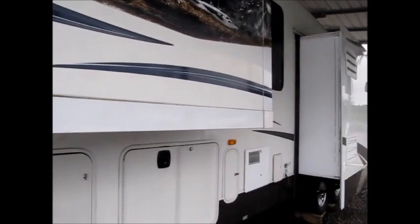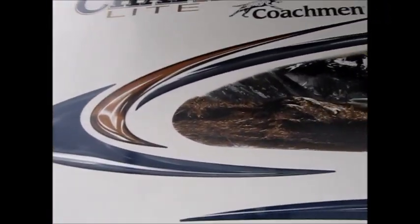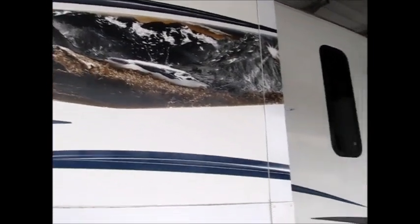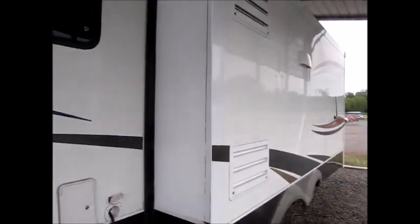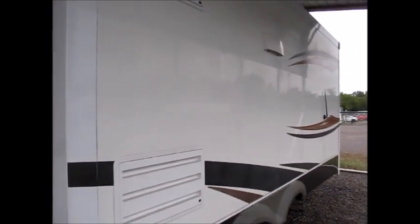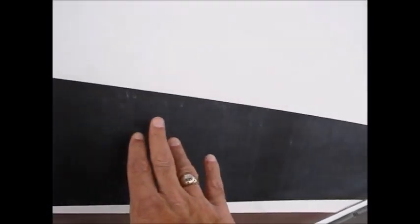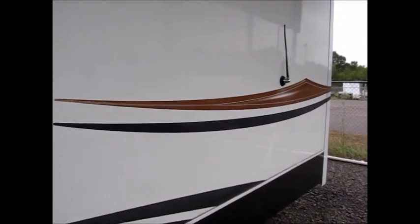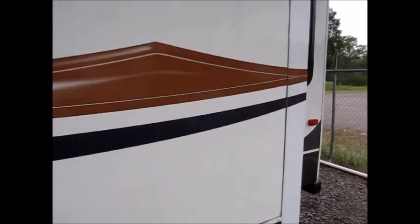It has a big pass-through storage compartment. You can see all the decals are very, very nice. This is a great floor plan — right at 10,000 pounds. It has the tall slides. This one decal is a little bit faded right here, but if I see anything else I'll be sure to point it out as I walk around and go through the inside. The inside is like new.